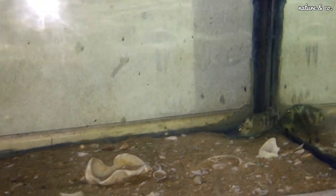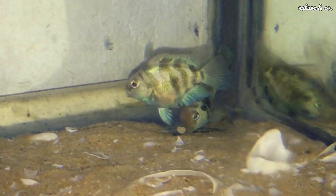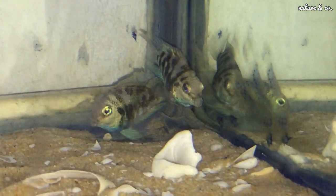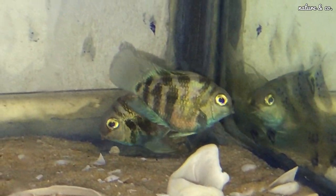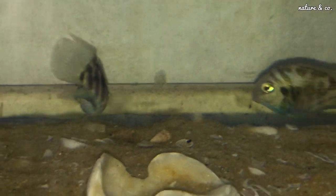The male Convict Cichlid is crossed with the female Blood Parrot. That cross is called Blood Parrot or Polar Parrot Fish. We have Polar Parrot Fish available. This is not available in all local shops or pet shops, so it is a special variety.